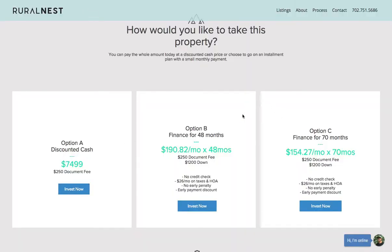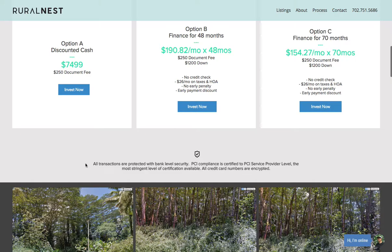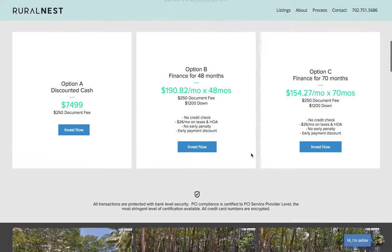I also offer two finance options — B and C. Option B is $192.82 a month, and Option C is $154.27 a month. All transactions are protected with bank-level security, so if you're interested in purchasing you can click the button, check out, and fill in your information — everything is secure.